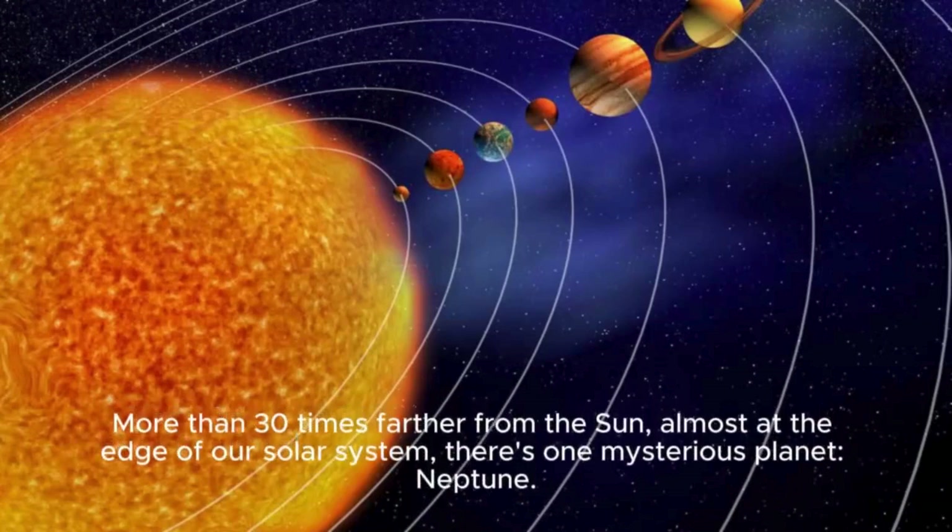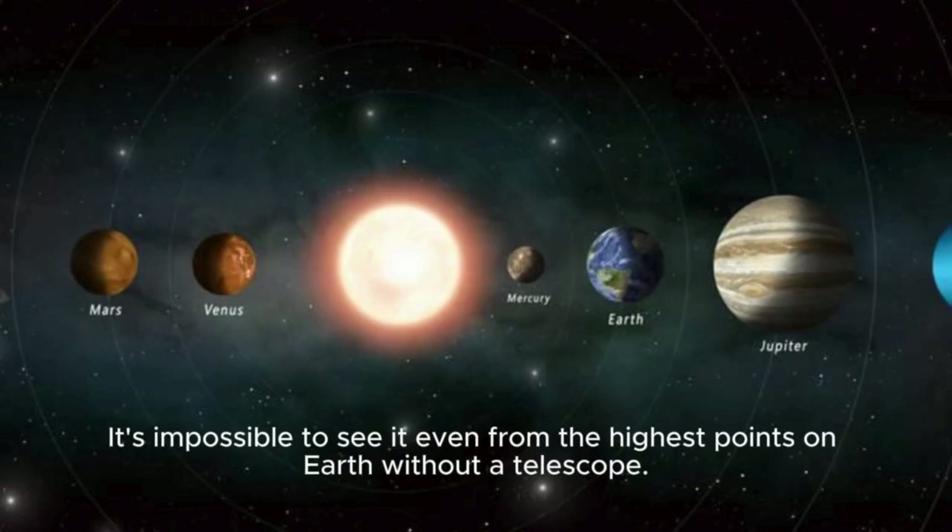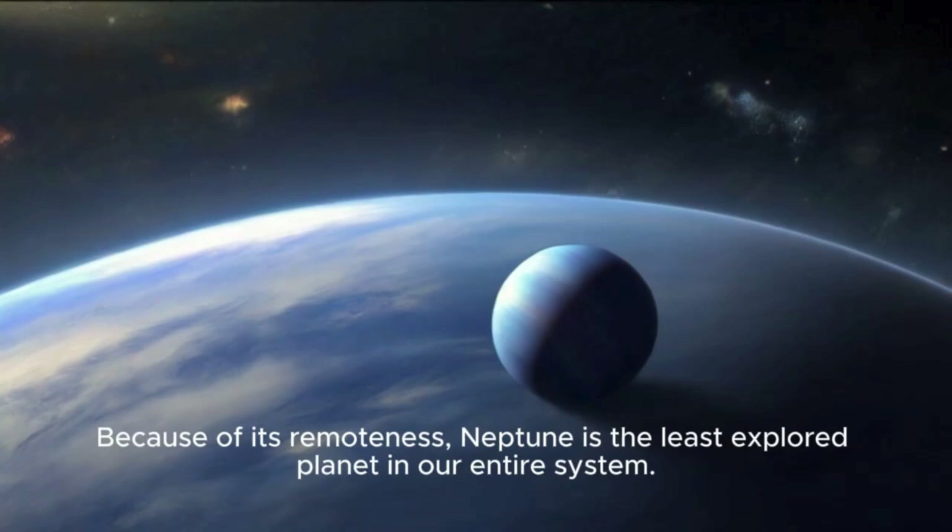More than 30 times farther from the Sun, almost at the edge of our solar system, there's one mysterious planet: Neptune. It's impossible to see it, even from the highest points on Earth, without a telescope. Because of its remoteness, Neptune is the least explored planet in our entire system.